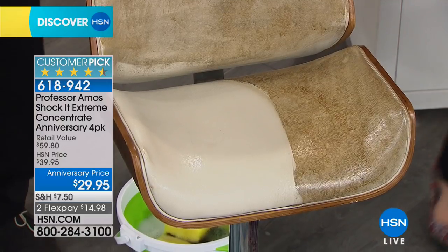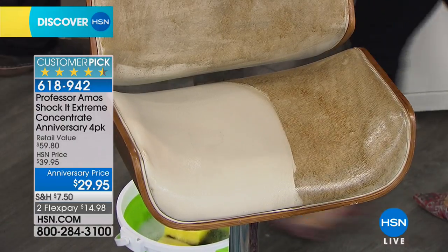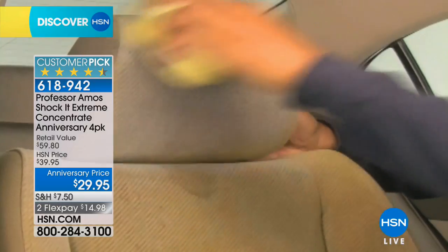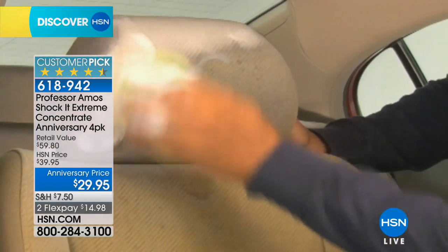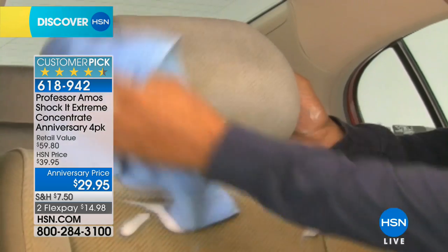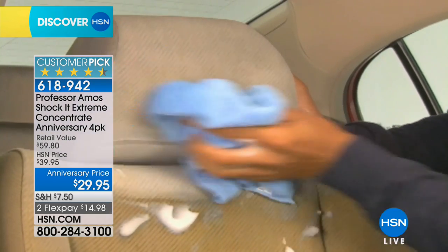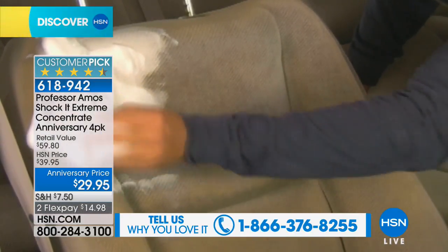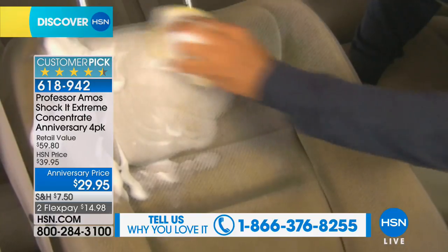We only do this configuration one time a year — this was done for the 14th anniversary. If you love the Shock It Clean Extreme, give us a call and make our anniversary. People look at this and they're like, does it really work? It does. It wouldn't be a customer pick otherwise — it's a huge customer pick and the reviews are fantastic.